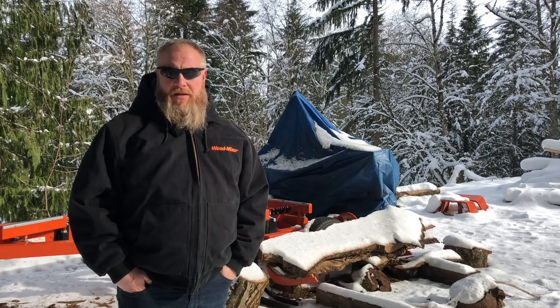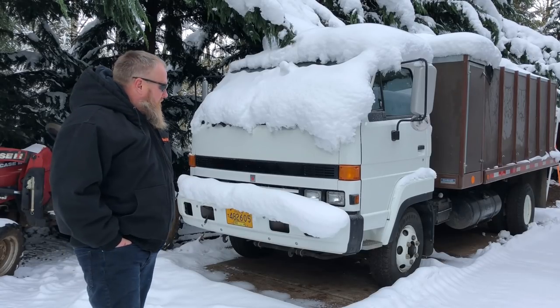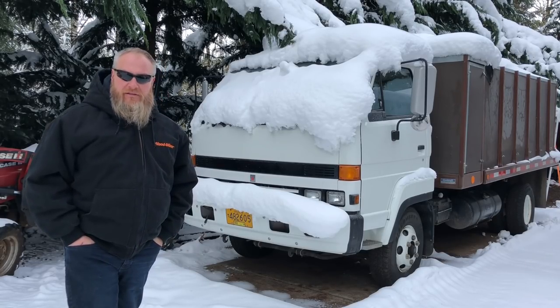I thought I'd talk for a minute about how I got into sawmilling and how I ended up with a Wood-Mizer. For the guys that are thinking about getting into it, I thought I'd share where I got started, where I'm at now, and where I plan to go — including the purchase of this medium-duty diesel cabover truck that has a dump bed on it.